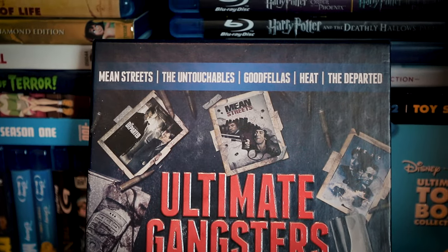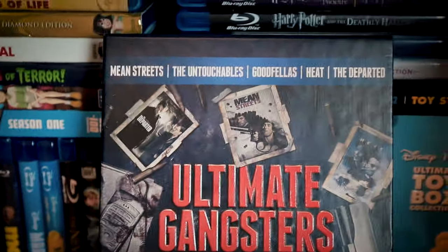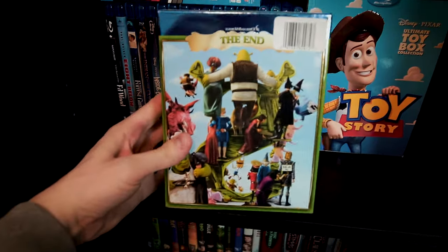I've seen The Departed a long time ago, and have more recently watched The Untouchables, but I've never seen the other three films in this set. And lastly, we've come to Shrek. What else can I say? I love me some Shrek.